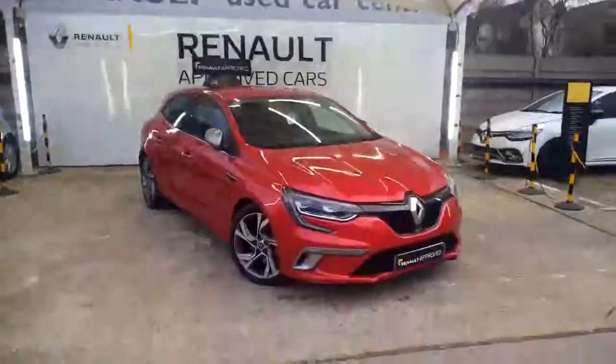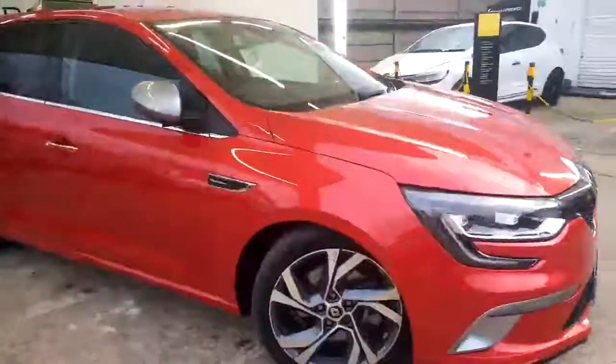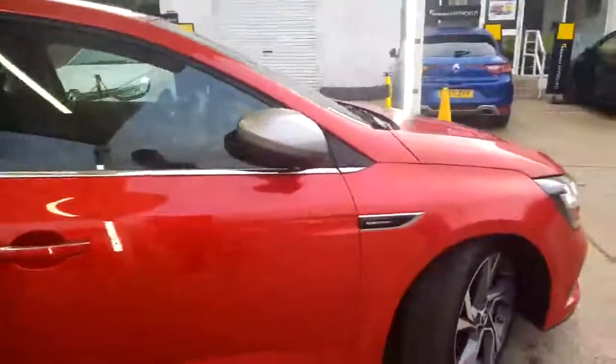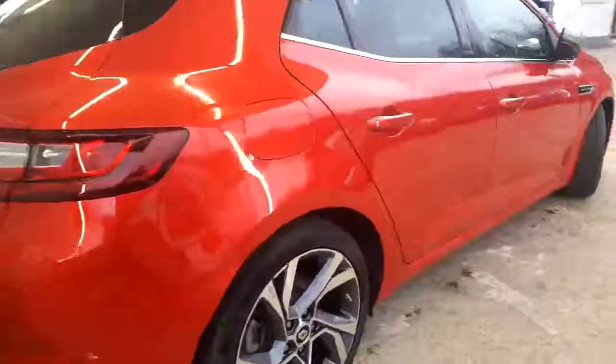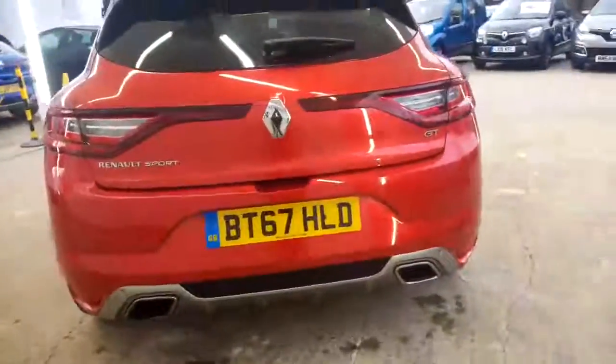I'm going to do a closer walkaround of the car now just to show you the general cosmetic condition. As you can see for yourself it's a fantastic looking car, as you would expect for the age and mileage. I'm just going to give you a close-up of the diamond cut alloy there, just to show you that it is a really nice looking car. It's also got a silvery grey rear diffuser down the bottom there.